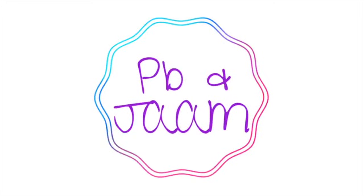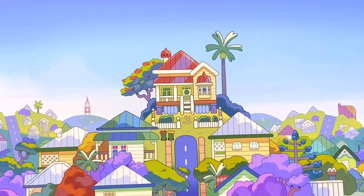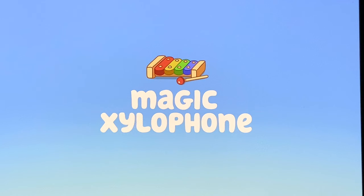Hey friends, today we're going to show you all of the hidden locations where you can find Long Dog. Long Dog is the Easter egg that you can find in almost every Bluey episode.